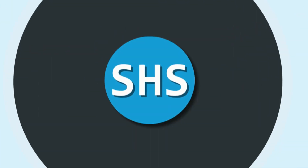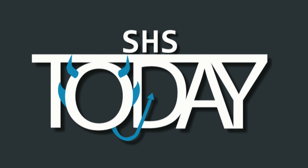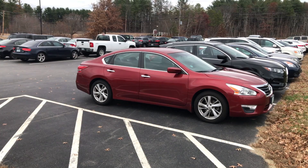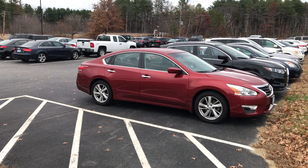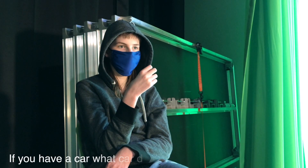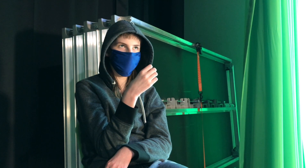Now onto something many students will eventually experience, and that is driving. Angel and Nathan are going to discuss the best cars for high school students. Have you ever wondered what car to get as a high school student? Well, you're in luck. Here are what two high school students have to say.